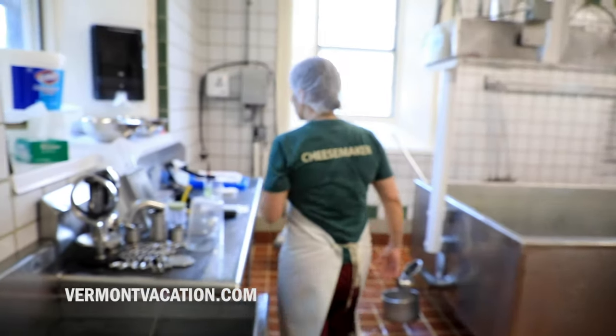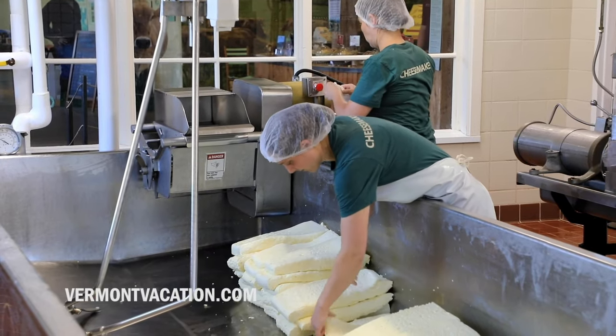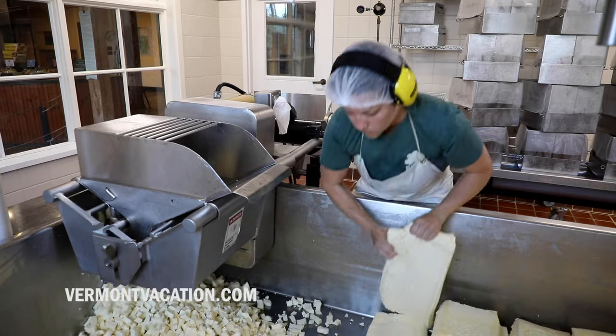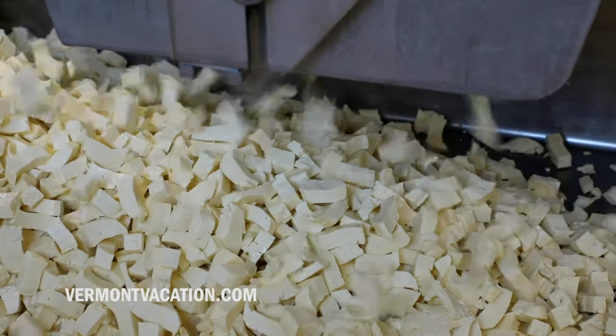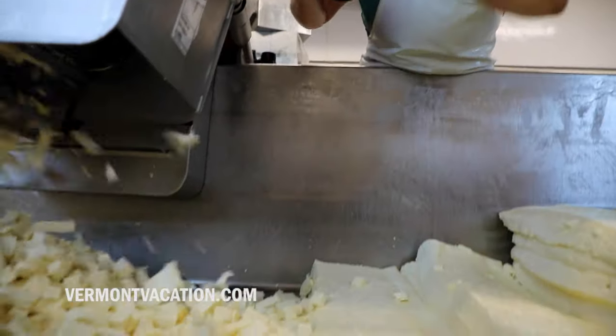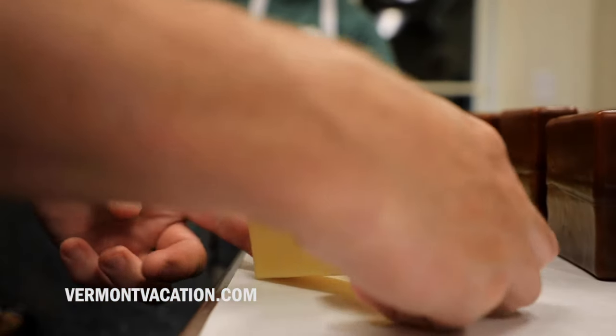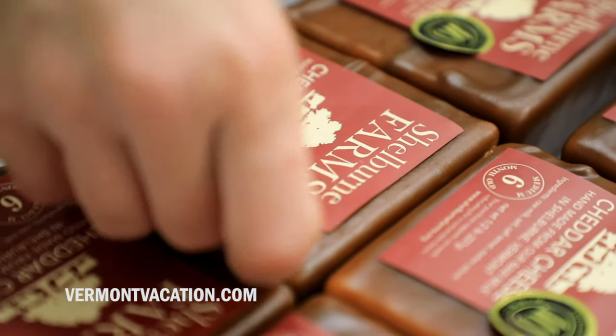Our production team of eight gets in at around six o'clock in the morning and we go all day until the cheese is on the press at around four o'clock in the afternoon. Cheddar cheese making is incredibly physical. We are doing everything from making the cheese to processing the cheese, shipping it, packaging it.